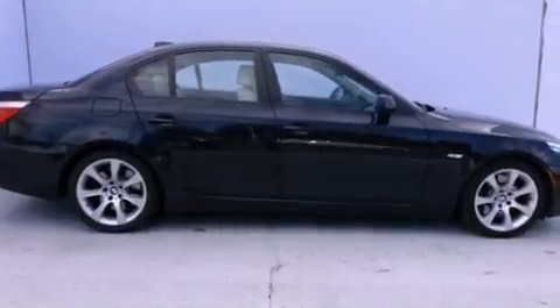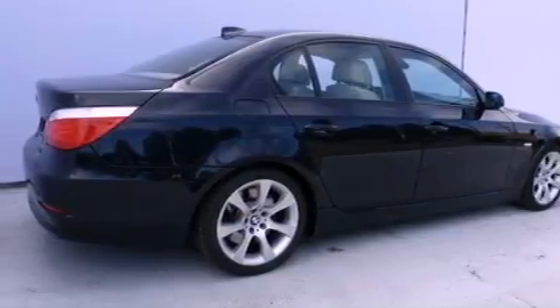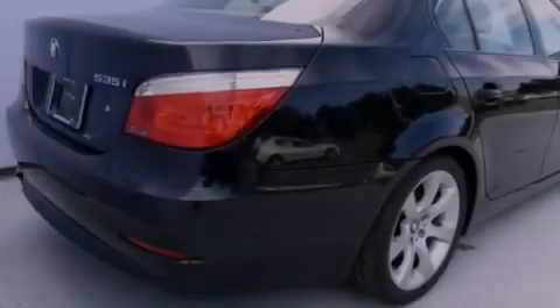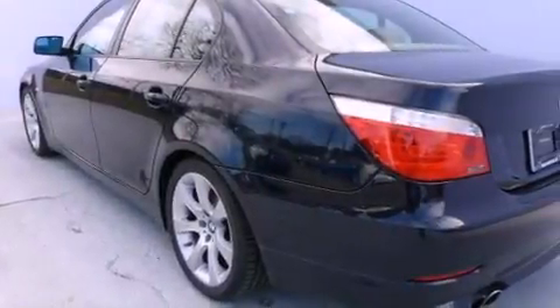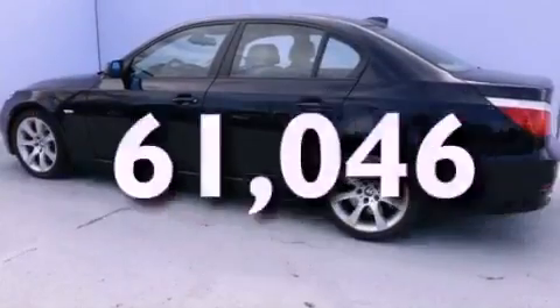Features include a power moonroof, high-intensity discharge headlights, cruise control, a CD player, leather seats, a passenger side vanity mirror, an engine immobilizer theft deterrent system, traction control, and a steering wheel with memory settings. This vehicle has fewer than 62,000 miles on the odometer.